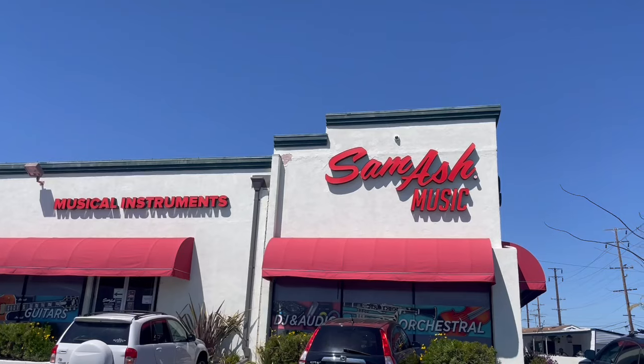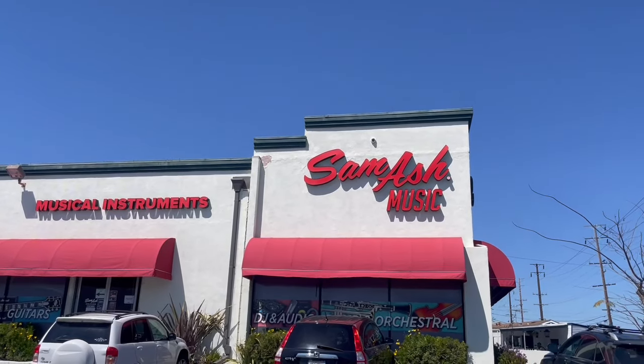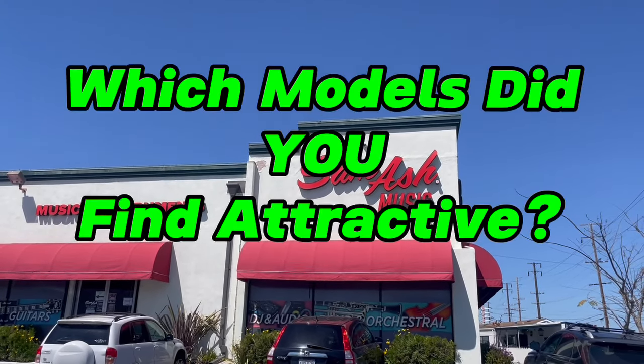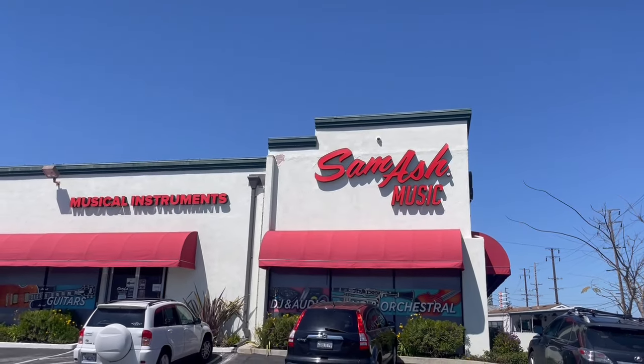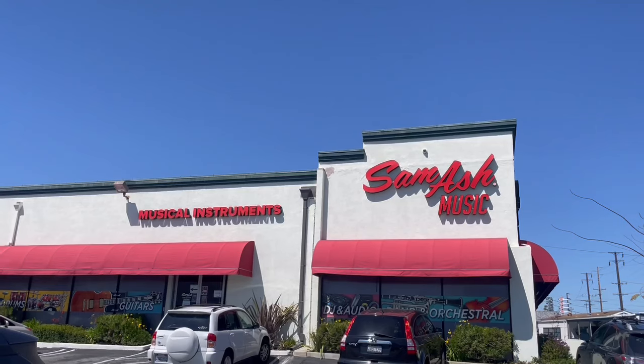That was fun, guys. Appreciate you guys hanging out with me. Wanted to point out a couple of models that I found attractive — hope you guys found a few attractive to you too. Check out the video, and if you have any questions, send a comment my way. I'll check something out for you in the future. Thanks, guys — see you! Bye.